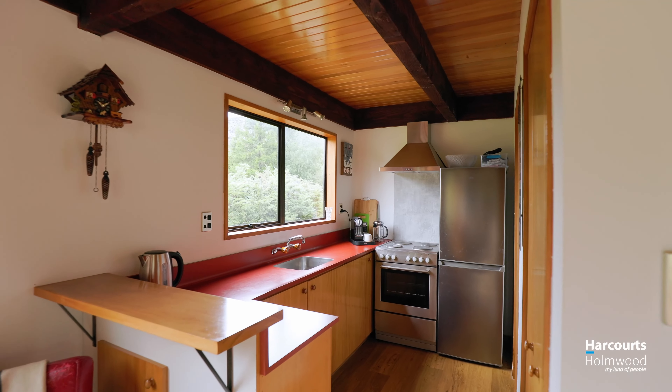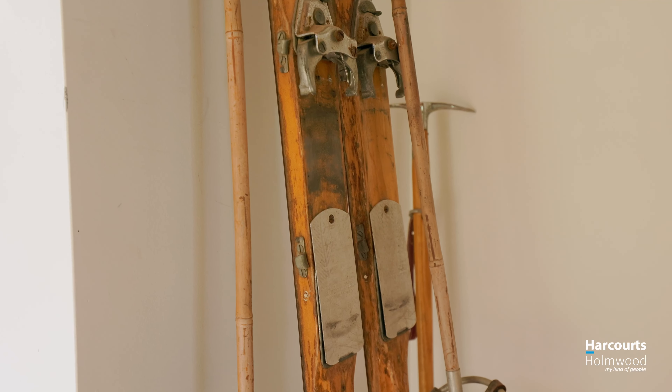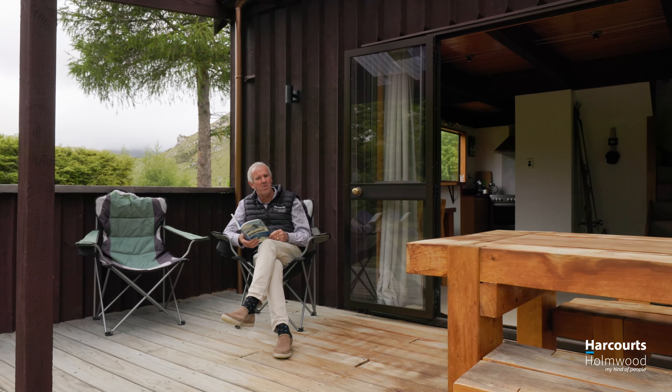Compact yet comfortable. I love the thoughtful design, ideal for couples or young families. Imagine being curled up by this cosy fire, or relaxing on the deck with a good book.